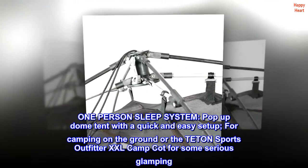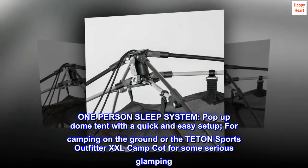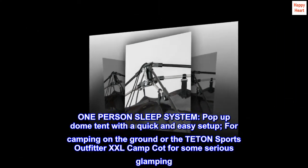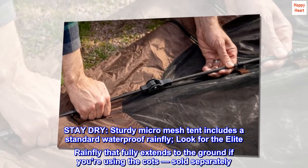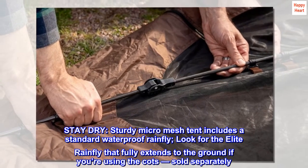One person sleep system. Pop-up dome tent with a quick and easy setup, for camping on the ground or the Teton Sports Outfitter XXL Camp Cot for some serious glamping. Stay dry — sturdy micro mesh tent includes a standard waterproof rainfly. Look for the elite rainfly that fully extends to the ground if you're using the cots, sold separately.